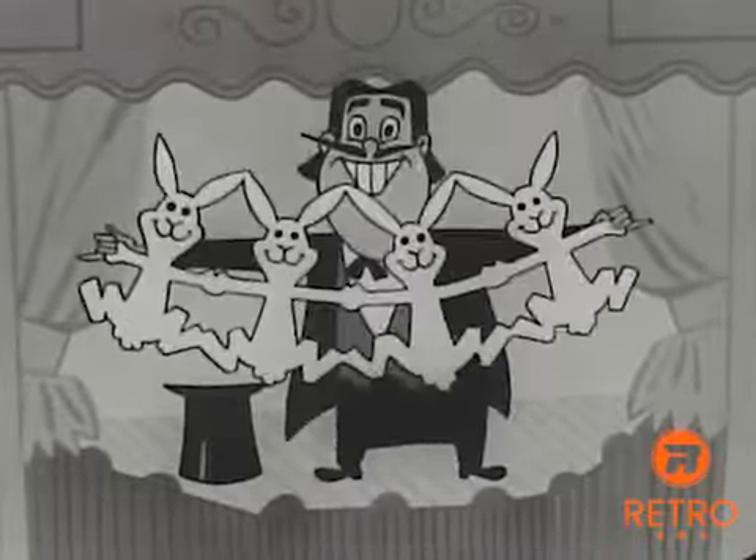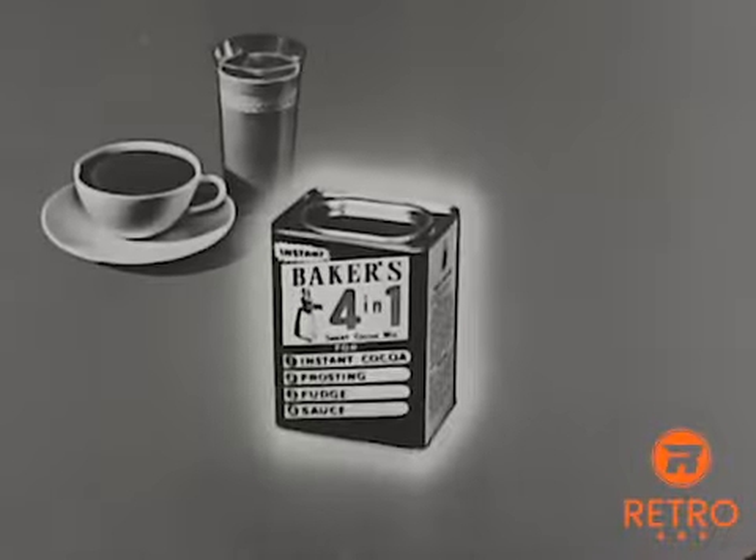One, two, three, four in one. Walter Baker's Four in One. Four delicious chocolate treats out of one package.